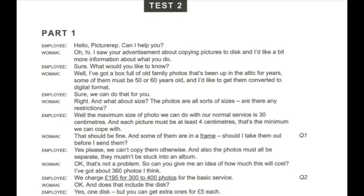Can you give me an idea of how much this will cost? I've got about 360 photos. We charge £195 for 300 to 400 photos for the basic service. And does that include the disc? Yes, one disc.